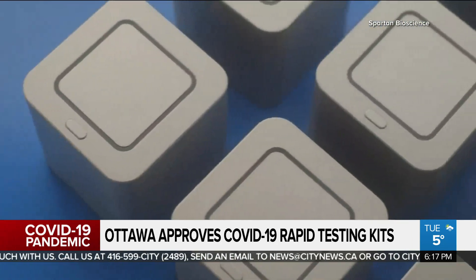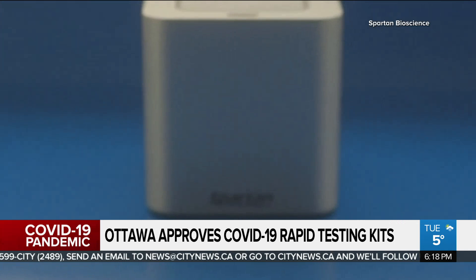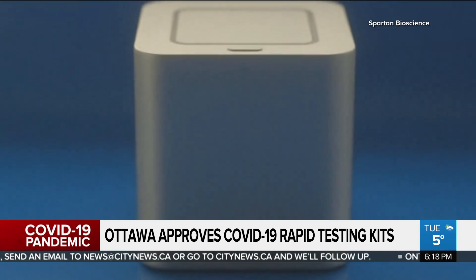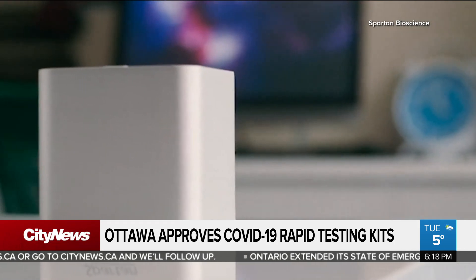Spartan says the provinces of Ontario and Alberta have placed orders, and the federal government has plans to receive 40,000 of the tests a month, and the device will stay local. We've been bombarded daily with requests from foreign governments and foreign corporations to get access to our supply, but we've turned down all of these orders because we know there's a global shortage of COVID-19 tests, and so we decided to prioritize Canada first.